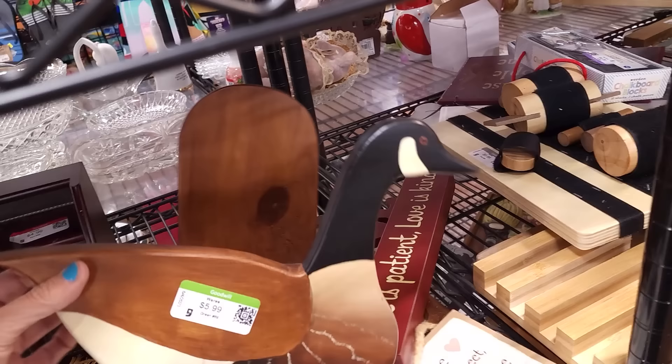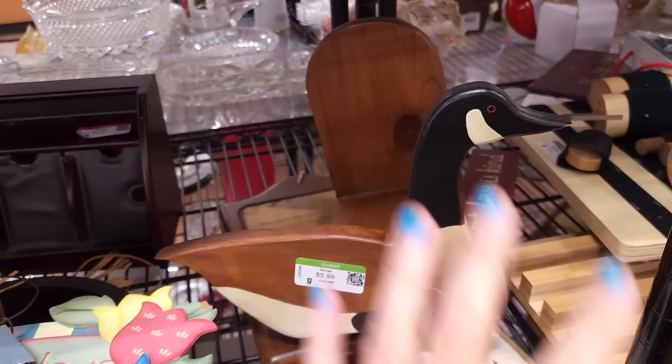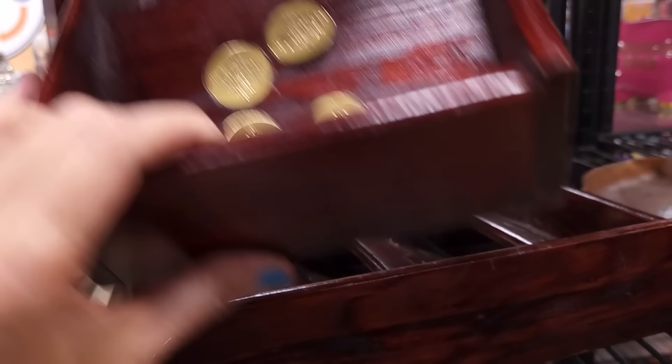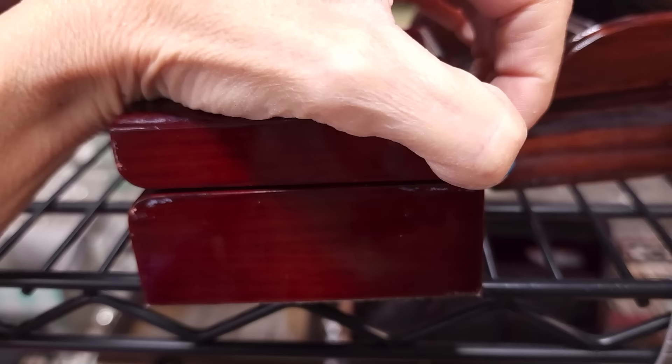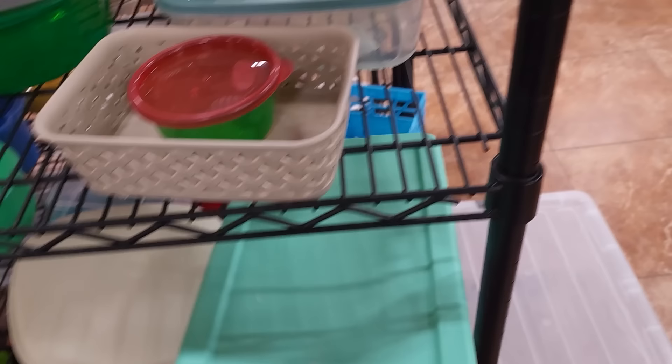It's a goose. I could have Rachel paint this purple for Noah, and he could put some books in it. That would be a really cool project because Noah is the purple goose on his YouTube channel. Unless somebody absolutely screams out and says they want to buy it as is, this is going in the cart. And this little lacquered box — oh, it's a crescent. But it's very, very dirty inside. We'll leave that.